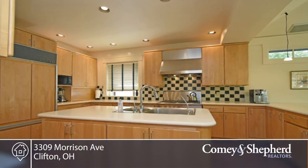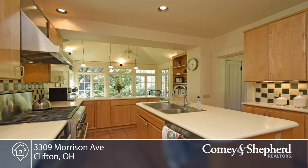This home boasts a rich history. Pine Ridge, built as the studio and home of acclaimed painter John Hauser, is a Spanish mission-style home designed by noted architect William Franklin.